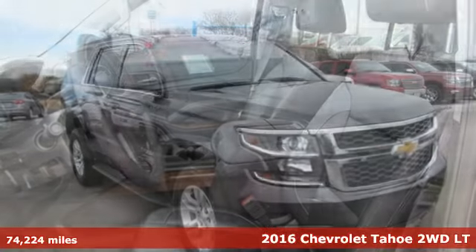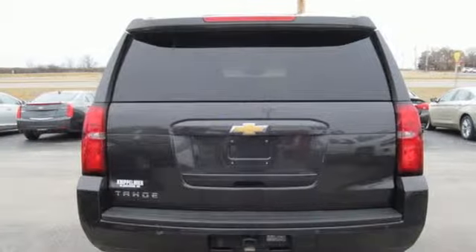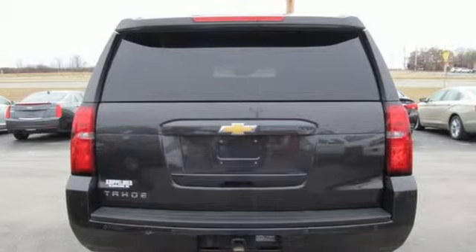It boasts an impressive list of features like these: Ecotec 3 engine, front heated leather bucket seats, Bluetooth wireless audio streaming, auto dimming rear view mirror, and dual zone climate control.